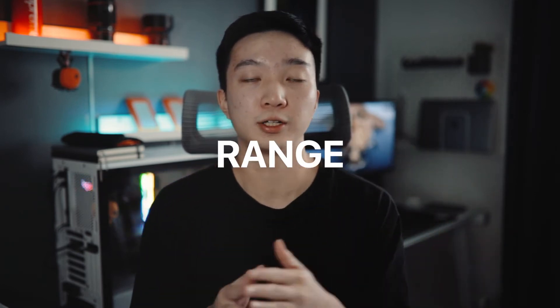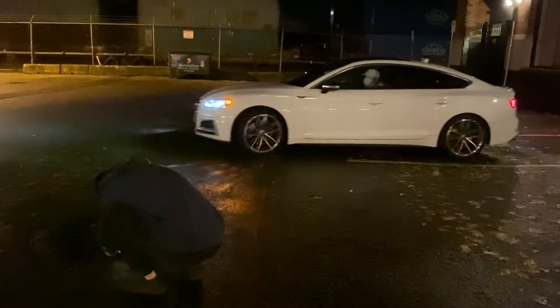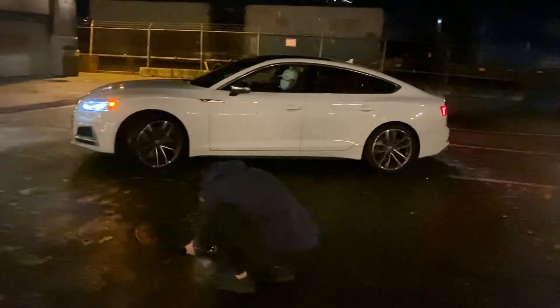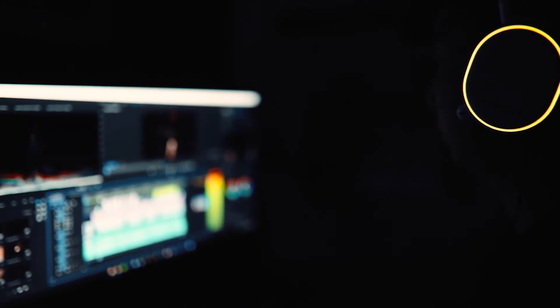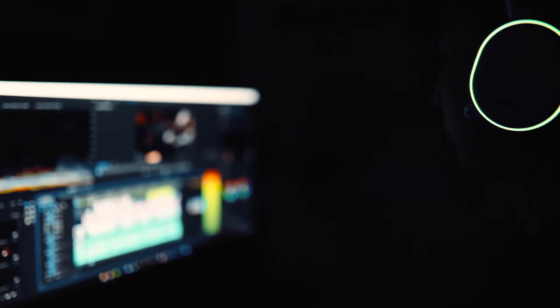Now let's talk about HDR Dolby Vision. HDR stands for high dynamic range, and to sum it up it allows the iPhone to film with more defined contrast — the shadows are much darker, the highlights are a little bit brighter, the colors are much richer, and there's a much wider color range. The great thing about this is that it enables creators to have much more flexibility in post-production.